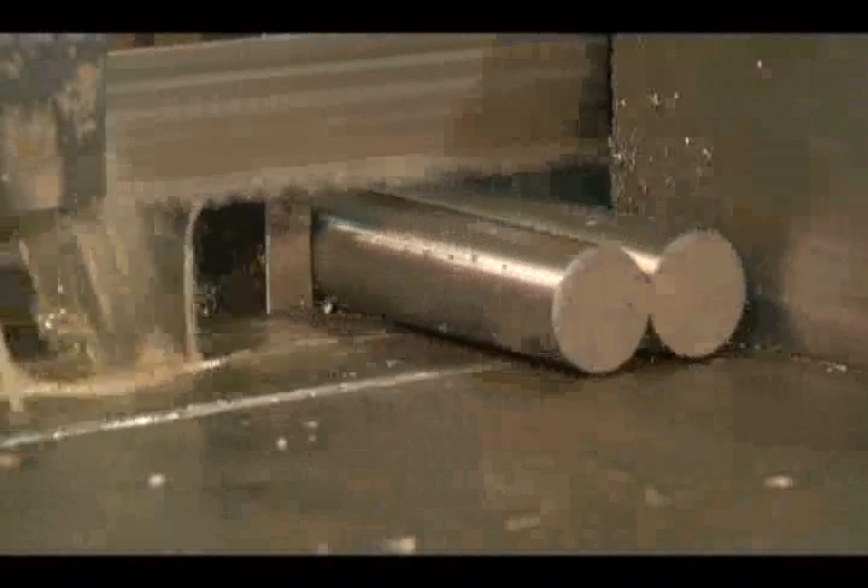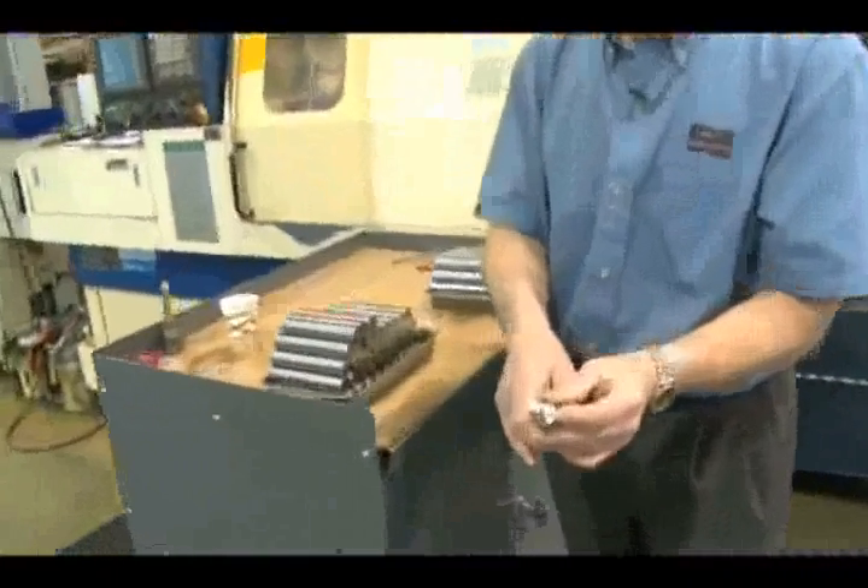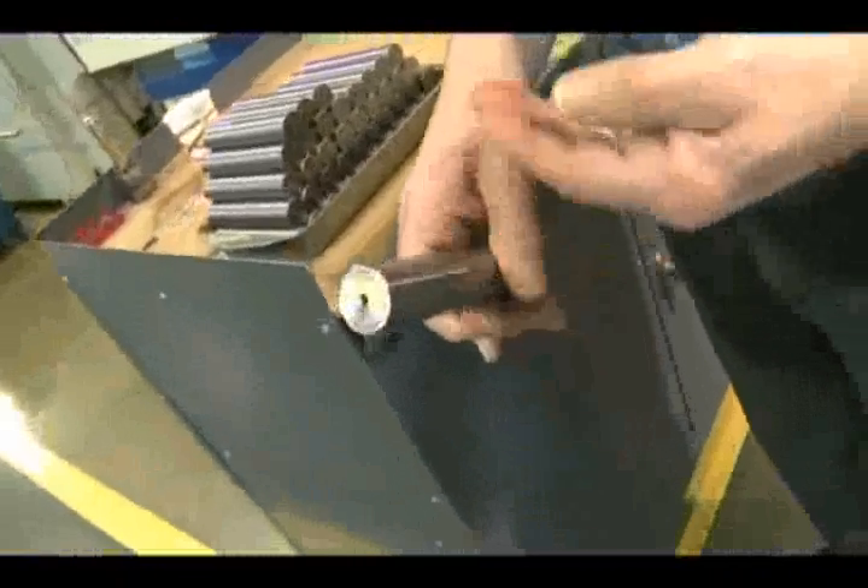Thousands of punches are cut each day at our St. Charles, Missouri-based manufacturing plant. They are once again, as individual units, color-coded. And the color-coding stays with each piece.